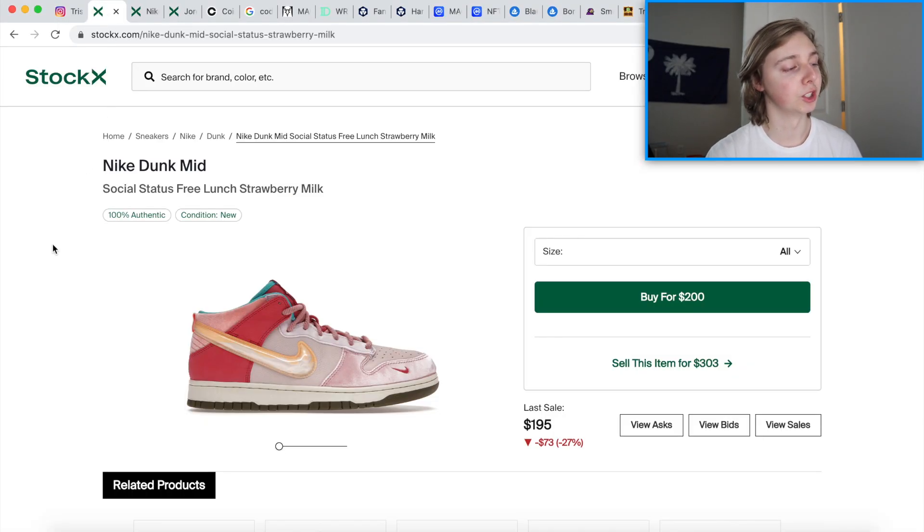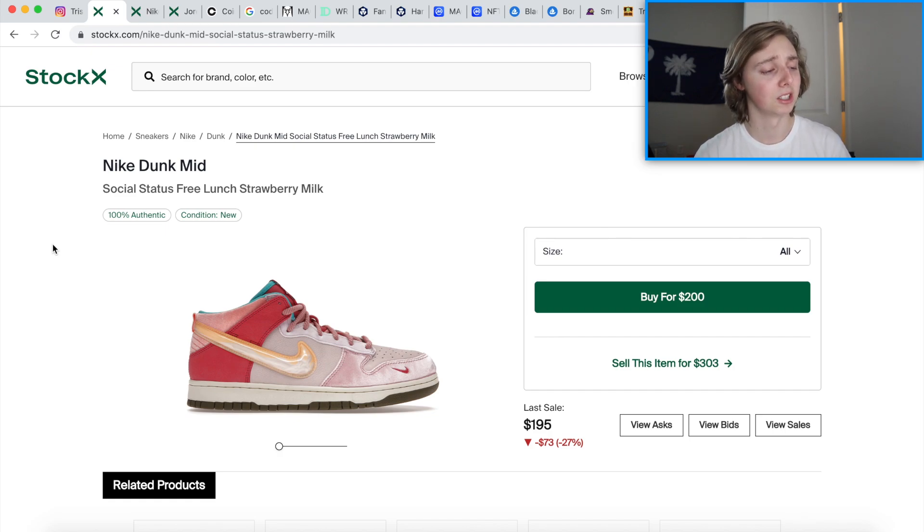Getting into it — the first one I want to mention is the Nike Dunk Mid Strawberry Milk. This one is actually a great hold in my opinion for the long term. I have a pair of these at my house that I've been holding for a while, I got them for retail so I'm not really concerned. This kind of reminds me of the Strange Love colorway a little bit, maybe with the suede they chose to use around the toe, but of course the models are very different.